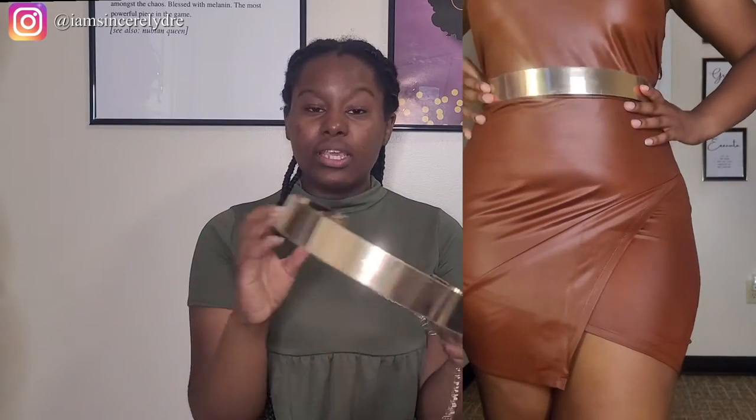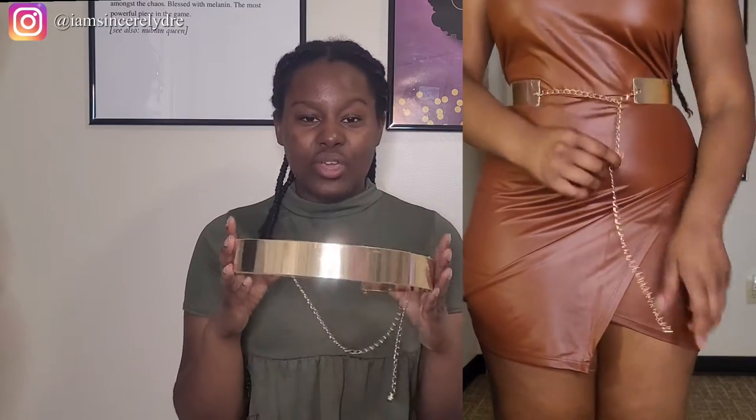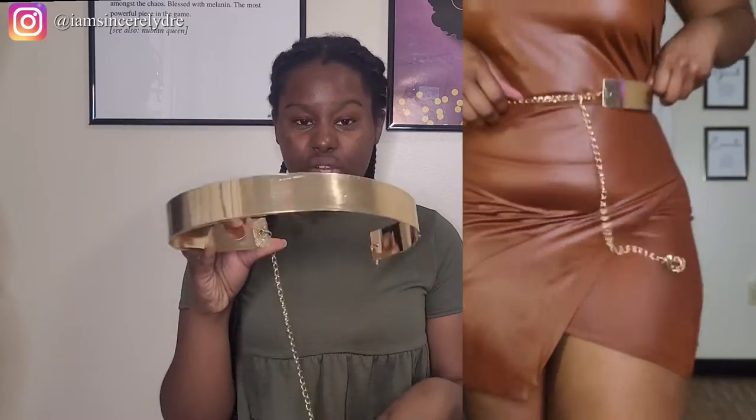Now the next thing I picked up is also another gold belt. Both of these I kind of have the same outfit in mind for, but I'm not sure which one I will be wearing. So definitely stay tuned to my Instagram to see which one I end up wearing. But I got this sort of like more of a solid belt. It is metal as well and I thought this was really cute for the same reason as that one. I'm a big gold person, so I like to accent with gold a lot. So I had to get this. I thought it was really cute, really nice on your waist.